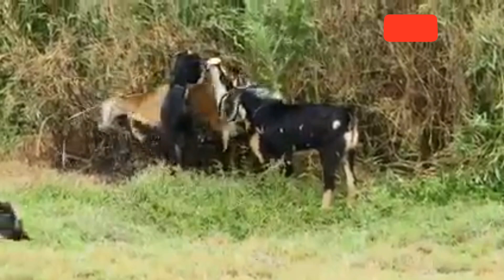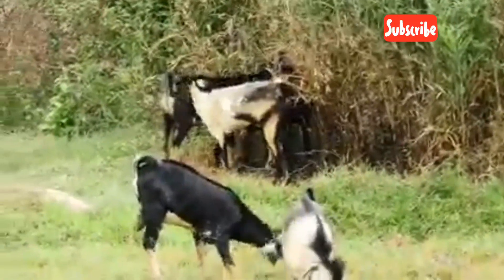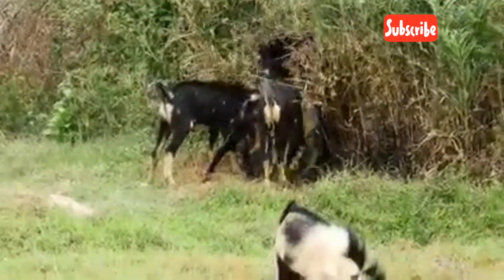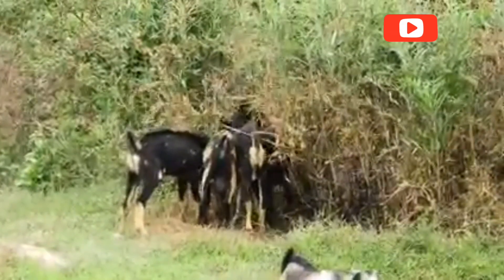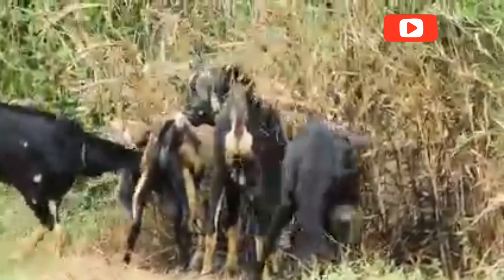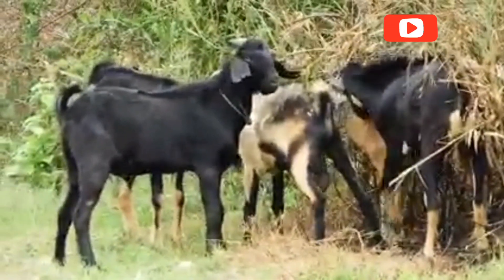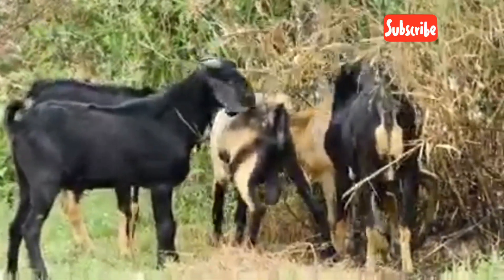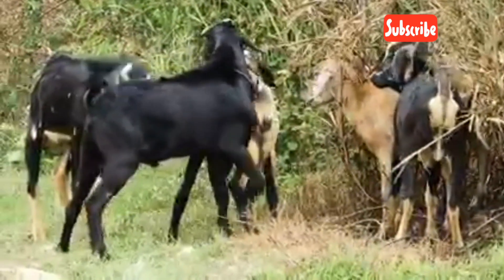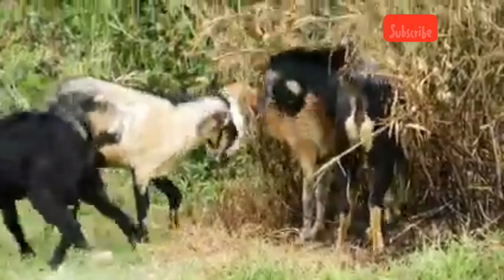A healthy buck can service 15 to 30 does in a single breeding season. While natural mating is common, artificial insemination (AI) is growing in popularity, especially among breeders looking to improve genetics without keeping a buck. In AI, frozen semen from high-quality bucks is inserted into the doe's reproductive tract at the right time in her cycle. It requires precision, experience, and proper tools, but it offers genetic variety, disease control, and easier herd management. AI allows farmers to bring in superior genetics without transporting live animals, which can be costly and risky.